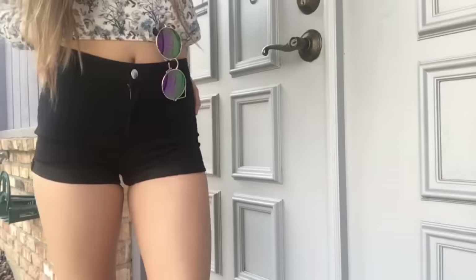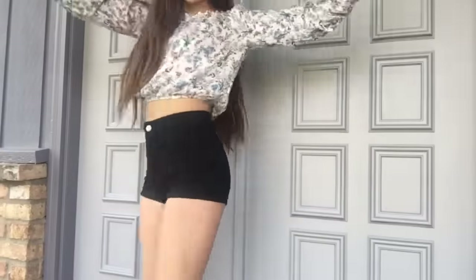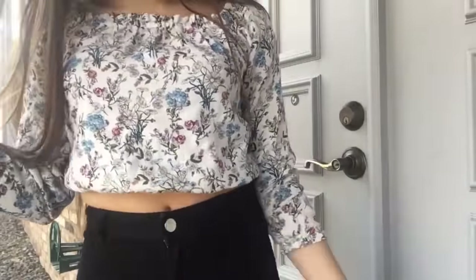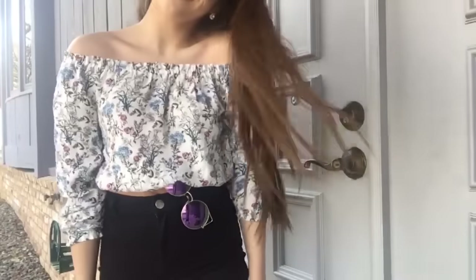These shorts are black high-waisted ones from H&M. The shirt is also from H&M and I really love this shirt because you can pull it down and kind of make it like an off-the-shoulder shirt if you wanted to. The sunglasses I have here are from Nordstrom.